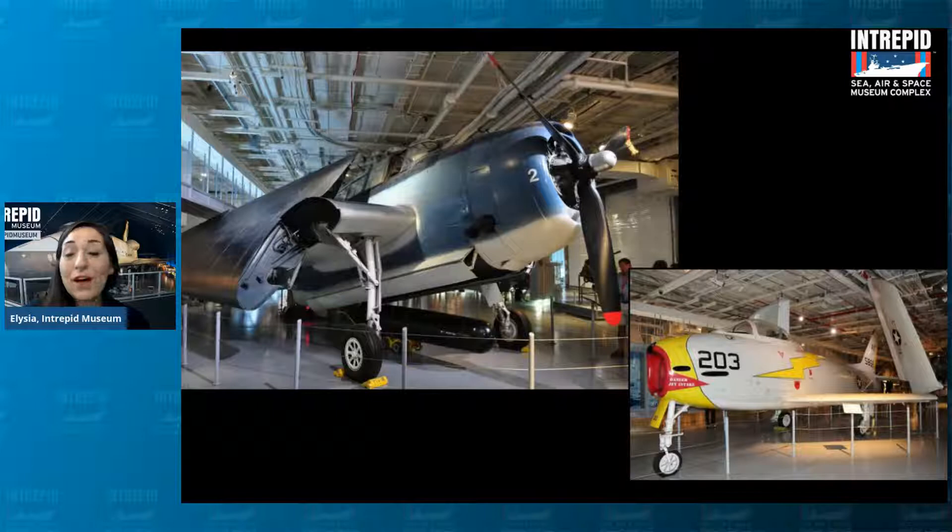One on the left is the Avenger, that big blue one from World War II, which was a torpedo bomber. And then there's the white one on the right, the Fury, which was a jet plane that flew really, really fast during the Cold War. Planes like these are why we are an air museum. The Intrepid could fit up to 100 planes inside at a time, and could also launch and land planes from the flight deck, kind of like a floating airport.